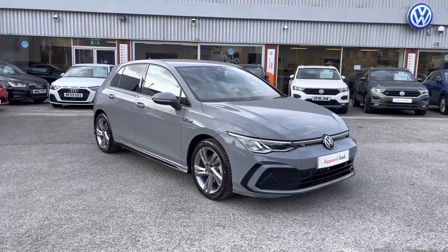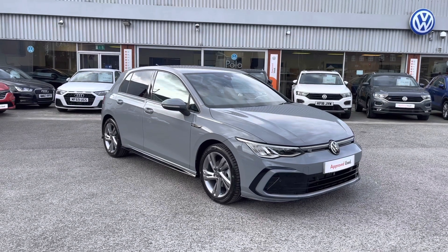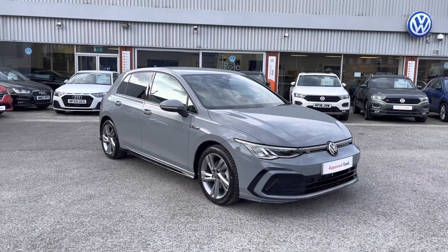Thanks for watching the 360 walk-around of this approved used Volkswagen Golf R-Line, currently available at Olden Volkswagen. We'll now go inside the car to take a look at some of the features and functions.